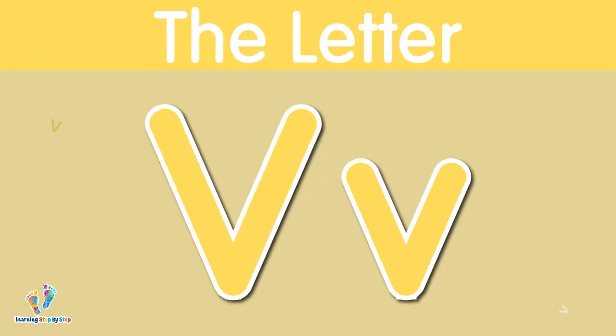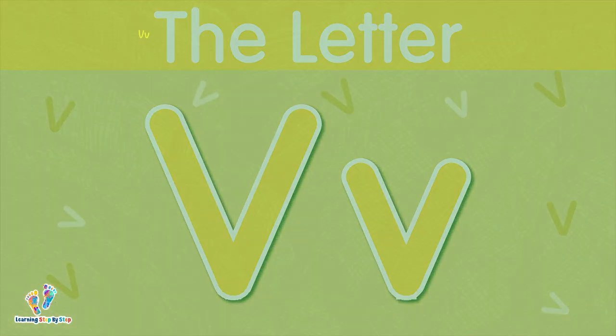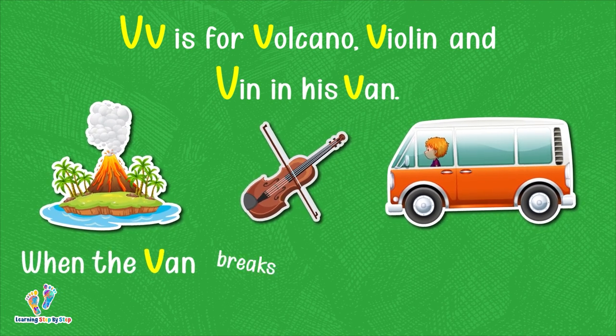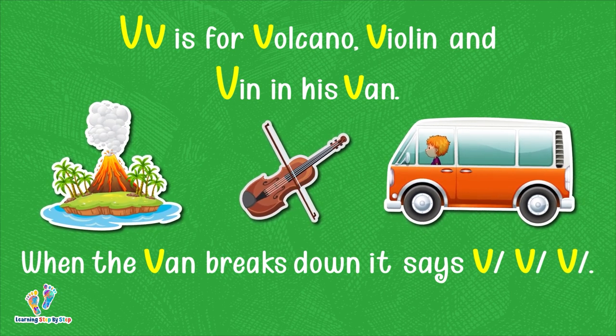The letter V. This is uppercase V. This is lowercase V. The letter V says 'v.' V is for volcano, violin, and Vin in his van. When the van breaks down, it says 'v, v, v.' The letter V says 'v.'